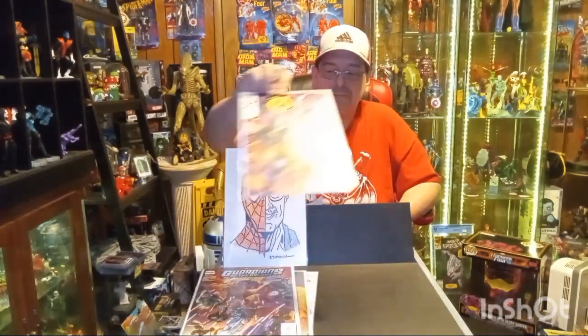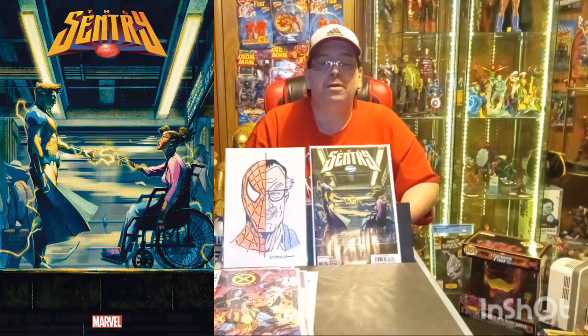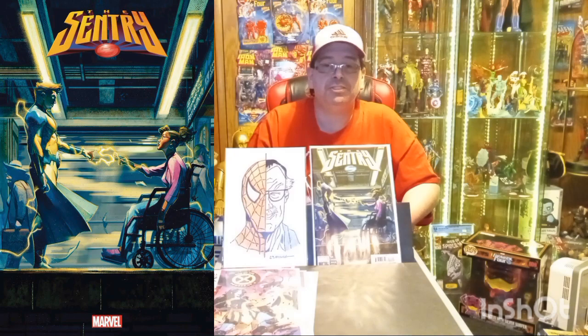We have The Century issue number three and this is the A cover. Also, the link to 23 Monge will be in the description below along with his information and channel.